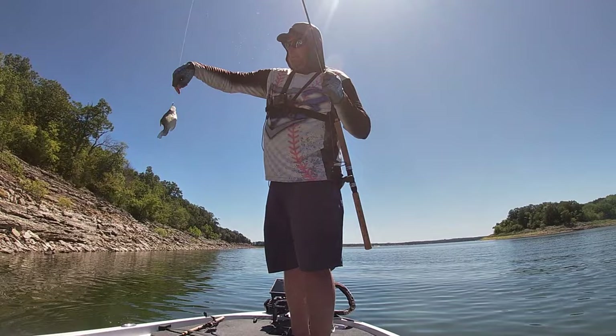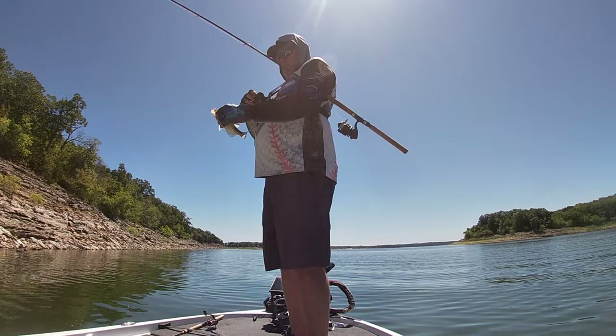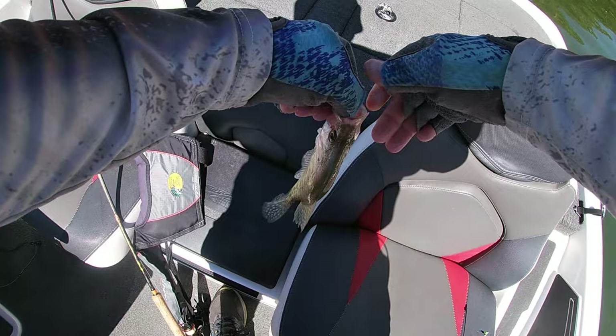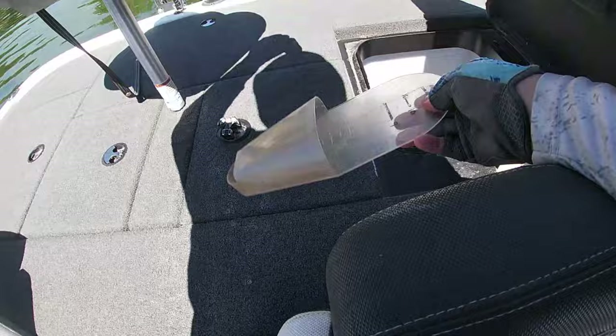Might be a nine-incher... might not be a nine-incher either. We're going to measure him — I doubt it. He was laying right there on the bottom. He's about eight — ain't gonna even make it.